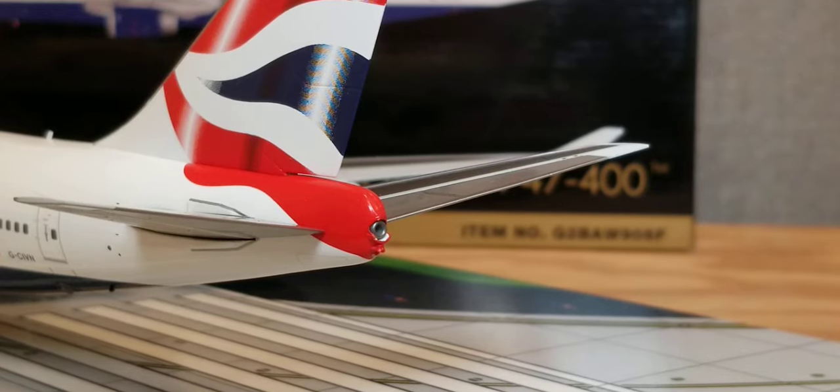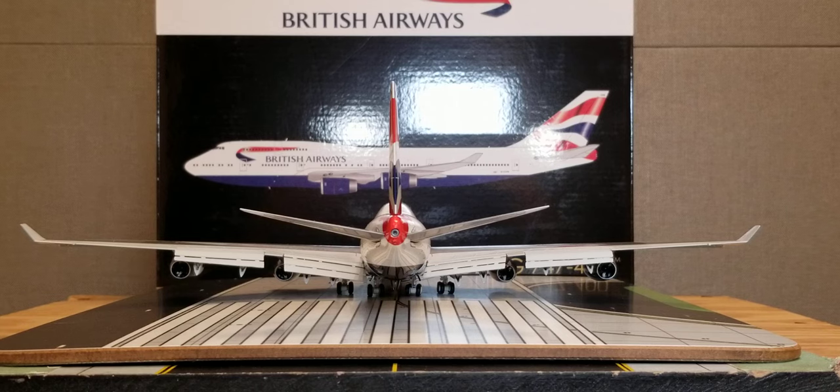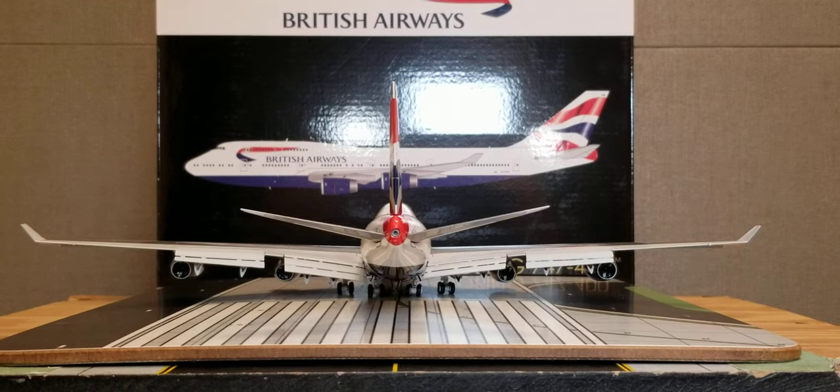Looking at the back of the aircraft, you see the APU — Auxiliary Power Unit — exhaust hole, and underneath the APU is the actual strobe light. Here is the entire aircraft from the rear view angle — the Gemini Jets vintage British Airways Boeing 747-400 in their Union Jack livery scheme in the flaps-down version in 1:200 scale from the rear view angle.